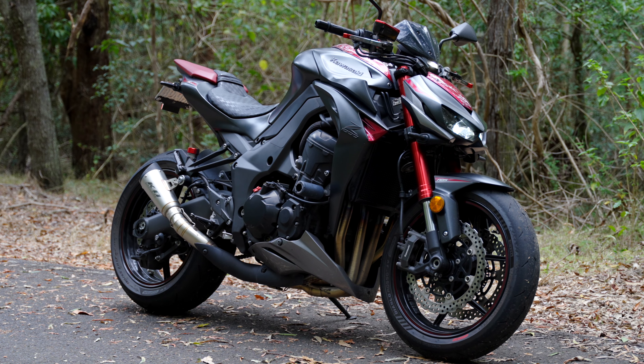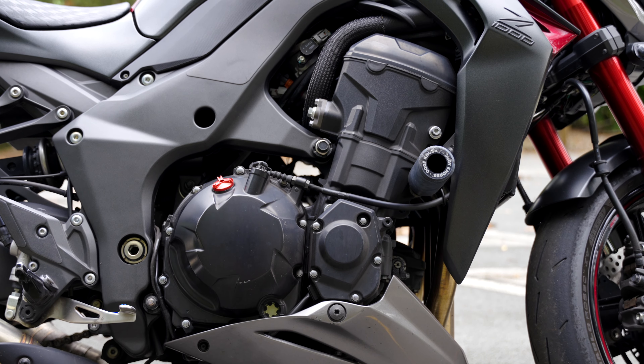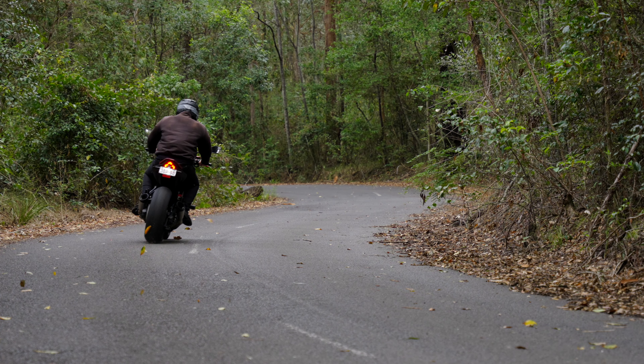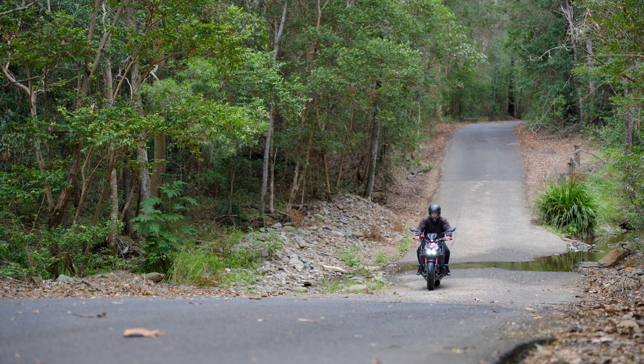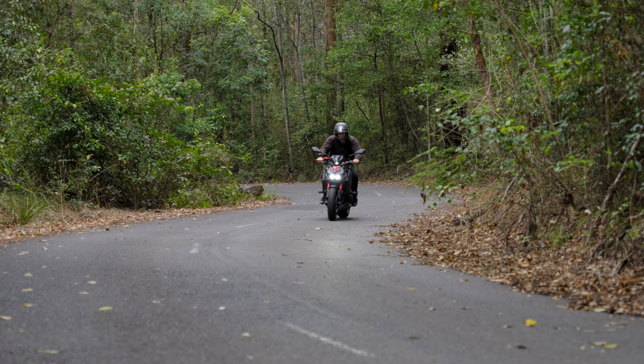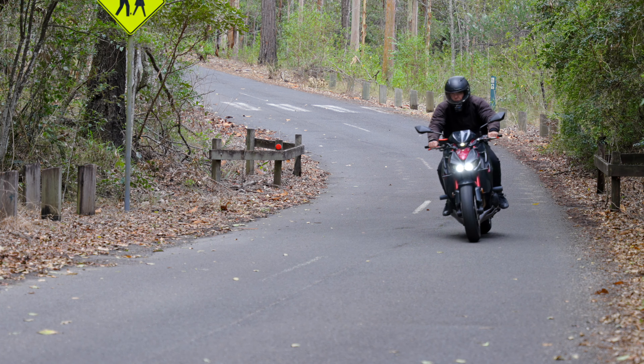The thumping heart inside this thing is a 1043 cc inline four cylinder which throws out 142 horses at 10,000 rpm and 111 newton meters of torque at 7,300. That means it can hit the 0-100k time in about two and a half seconds and get up to a top speed of 240.